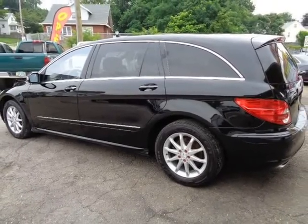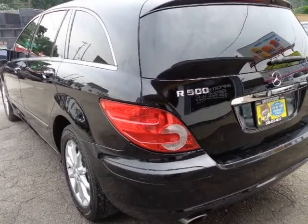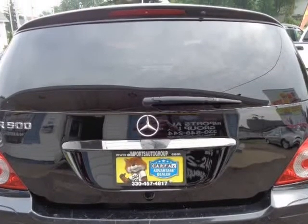Panoramic sunroof. Signature tan leather interior. Heated leather seats. Navigation. Bluetooth connection. Rear camera. Front and rear sensors. 5.0 engine.